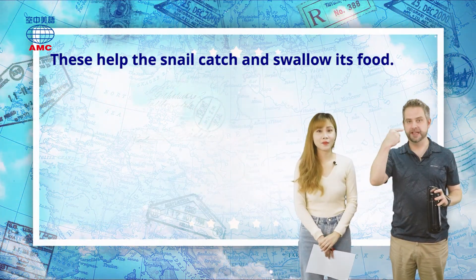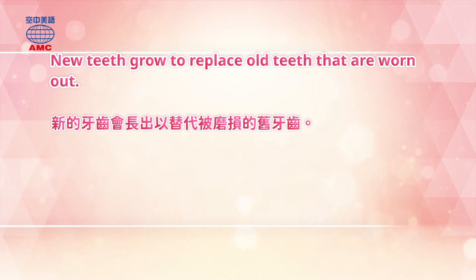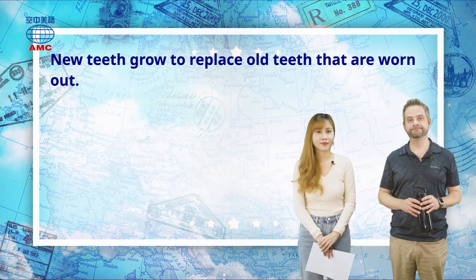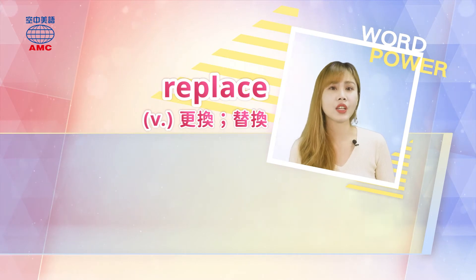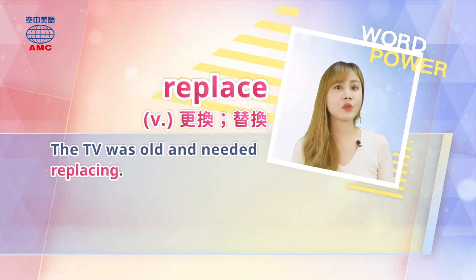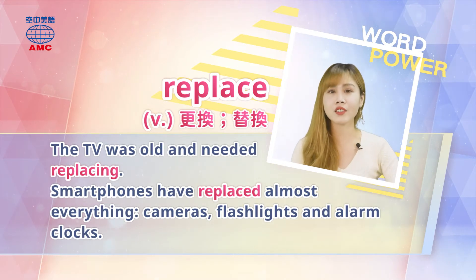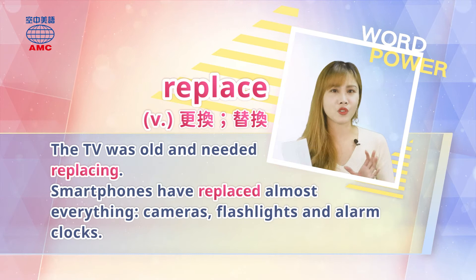We also learn that new teeth grow to replace old teeth that are worn out. 'Replace' is a verb meaning to swap out or substitute — often because something is old. The TV was old and needed replacing. Smartphones have replaced almost everything: cameras, flashlights, alarm clocks. I definitely rely on my phone's alarm clock now.